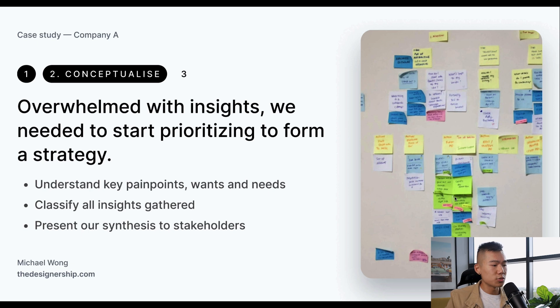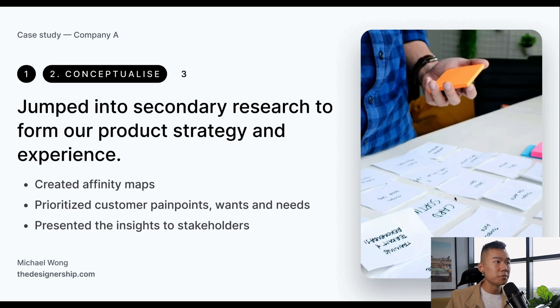In stage two of the project, once we had all the primary data, we were quite overwhelmed with all the insights. We needed to start to prioritize and form a strategy on what experience we were going to design as a team. We needed to understand the key pain points, wants and needs from our customers, classify all the insights into priority buckets, and then present the synthesis to our stakeholders to get their buy-in. We then jumped into secondary research to form our product strategy and experience.